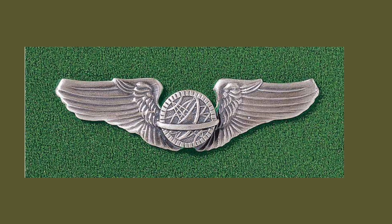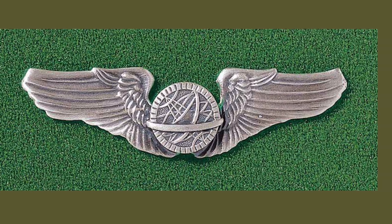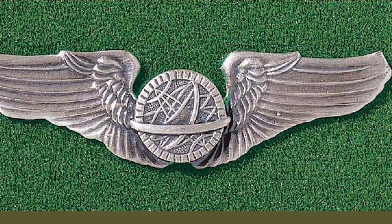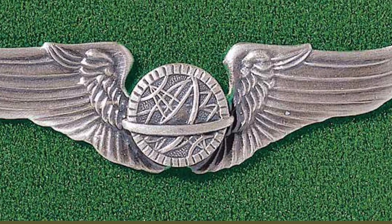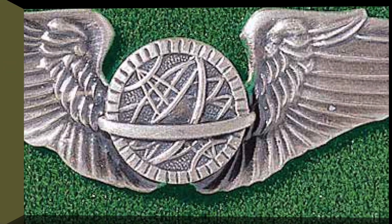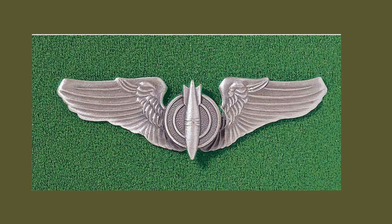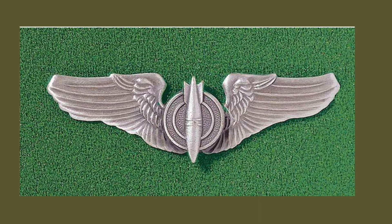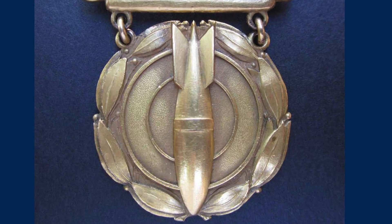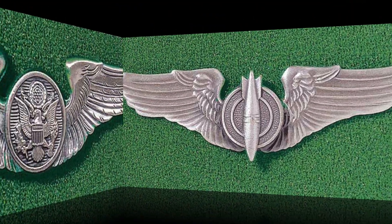The Army Air Force Navigator wings were established in September of 1942, and the navigator rating was awarded to graduates of the Army Air Force Aerial Navigation Course. The center of the wing is unusual in that it is an armillary sphere, which is an ancient astronomical instrument. These neat wings are bombardier wings, authorized in 1942. They depict a bomb falling on a target — the same emblem used as an earlier annual Distinguished Bomber Award. To be awarded this badge, the aircrew member must have been a graduate of the Army Air Force bombardier training program.